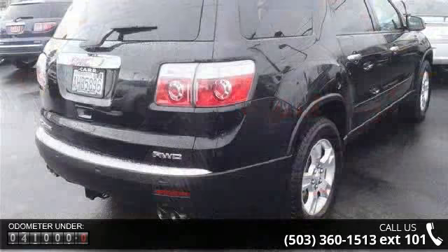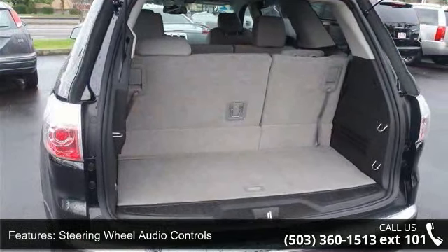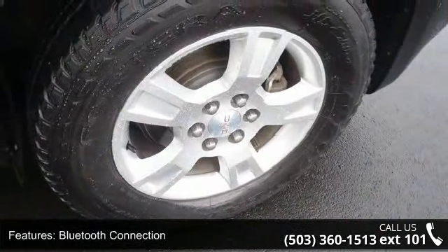Enjoy these notable features: steering wheel audio controls, leather steering wheel, Bluetooth connection, remote engine start, all-wheel drive, power steering, ABS, four-wheel disc brakes, aluminum wheels, and rear spoiler.